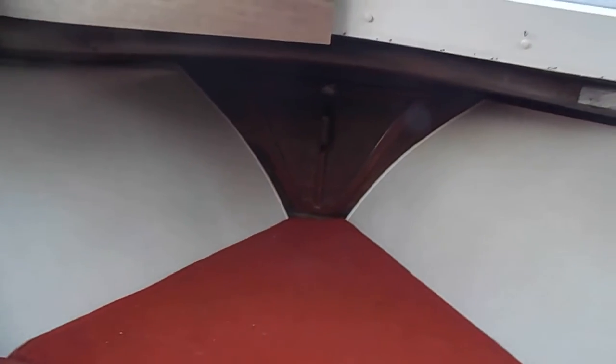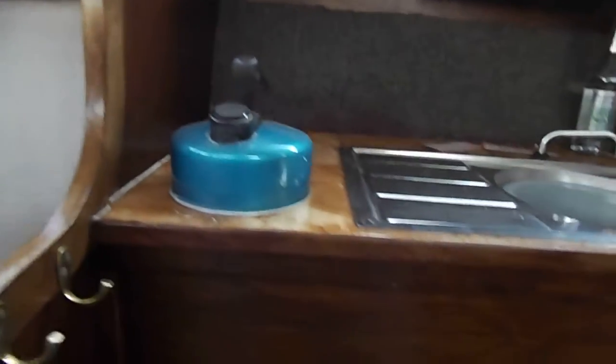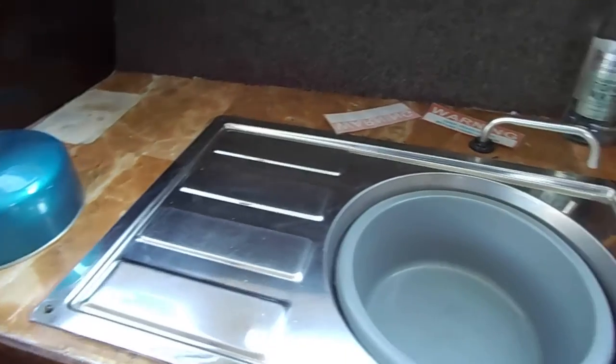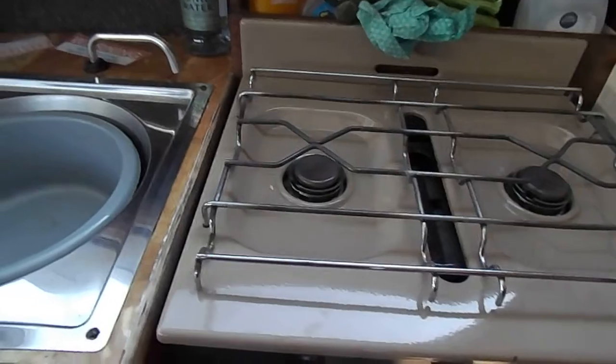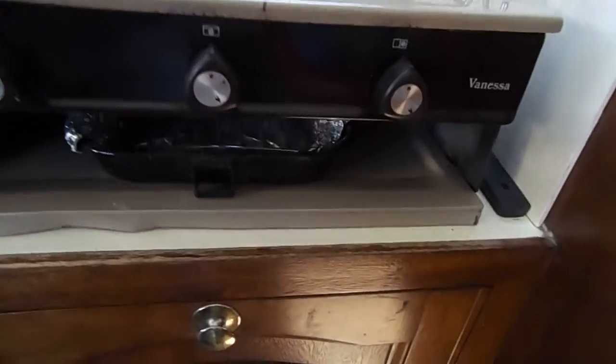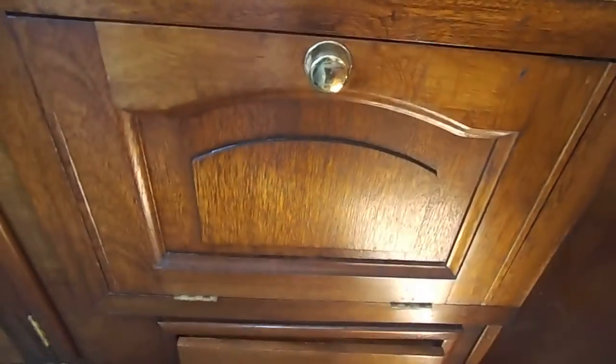We're in the forward V berths. The boat has an anchor locker, should you need it. Swinging round to the galley — functional. Clean sink, pressurised water tap, two ring burner with grill, and storage under.